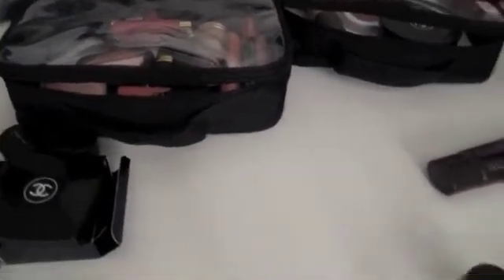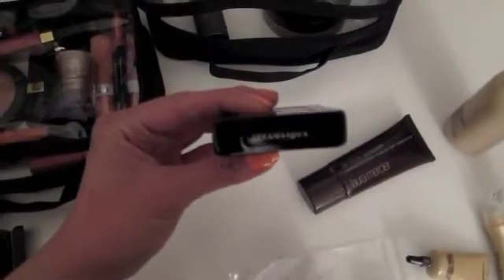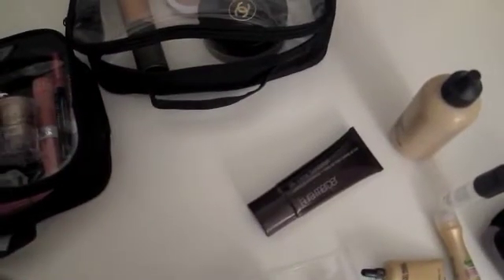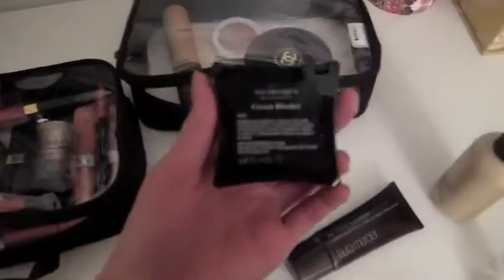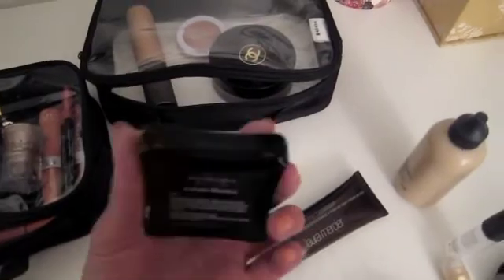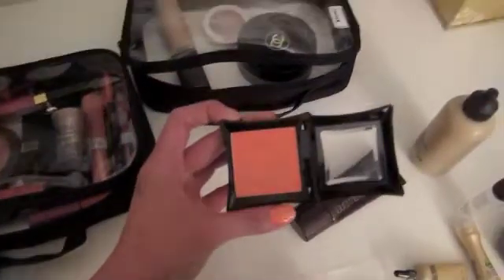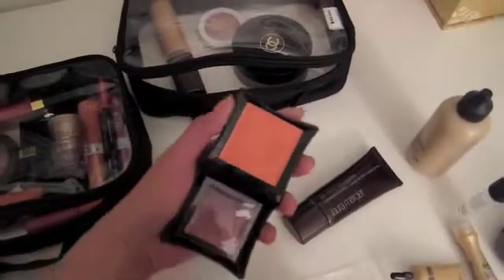Something I forgot to put out — I'll show you in a bit — is my cream blusher, which I'll be taking with me. This is a Lamascus cream blusher in Rude. So that's Rude right there — it's a beautiful, very flattering peach.